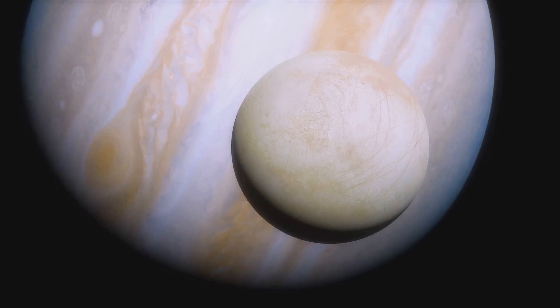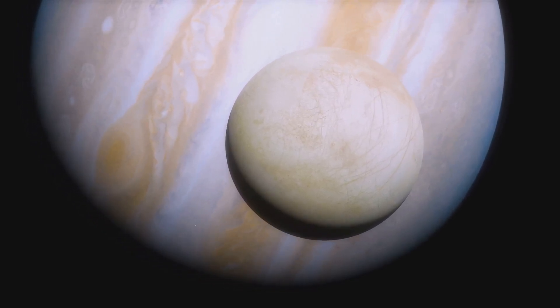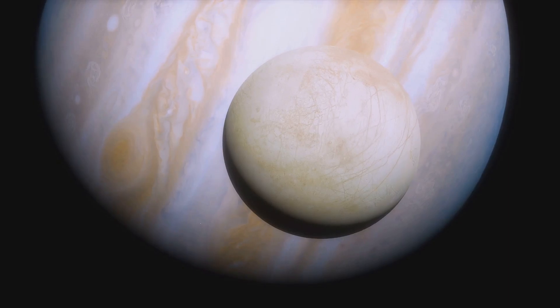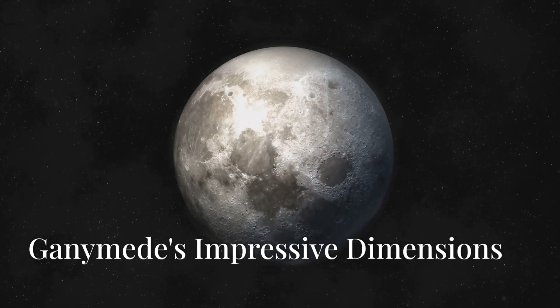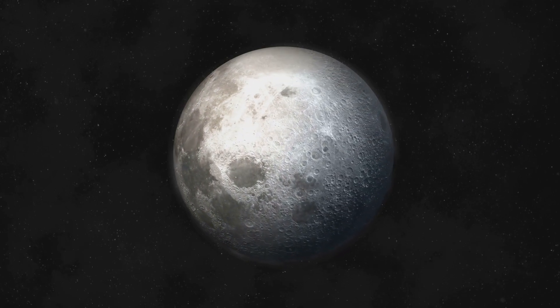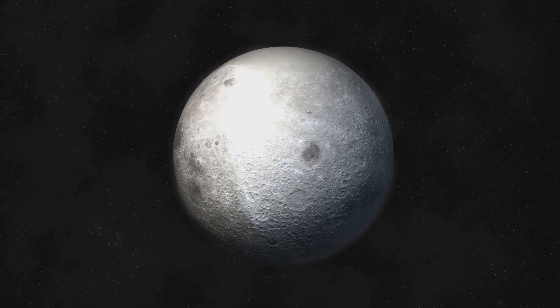Scientists believe that a colossal ocean of salt water, perhaps holding more water than all the seas on Earth combined, swirls beneath its icy exterior. To truly grasp Ganymede's scale, we need to delve into some comparisons that put its size into perspective.